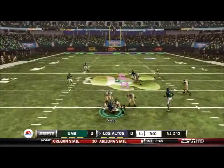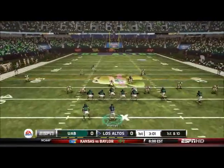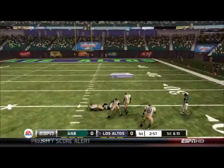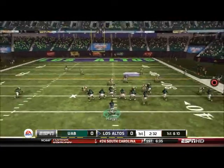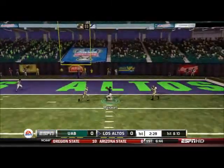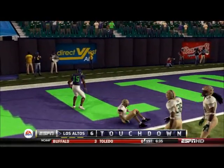We got a man wide open with Samp again — Samp is just coming up huge for us every single game. Now we got Cunningham open, dangerous throw but that was the only window; if we threw it any later the safety would have come over. Then Maxwell is wide open and he takes it into the end zone for the touchdown. So 7-0.